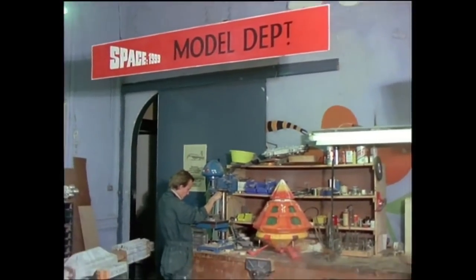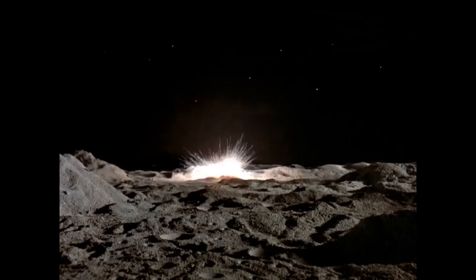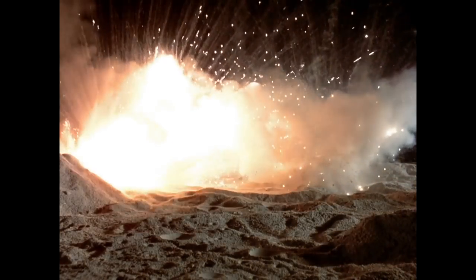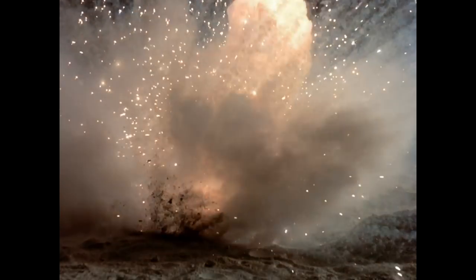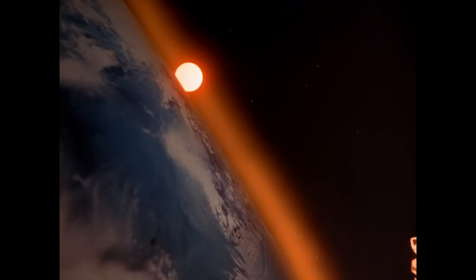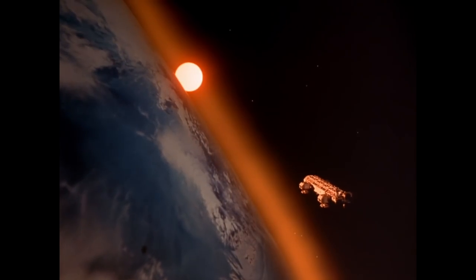Across two seasons and 48 episodes, Johnson and his team at Bray Studios created spectacular effect sequences for Space 1999, every bit as impressive as Meddings would have done, with the show's star vehicle, the Eagle Transporter, being for many people the highlight of the entire series.